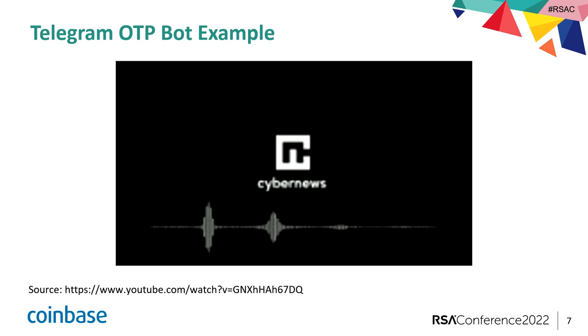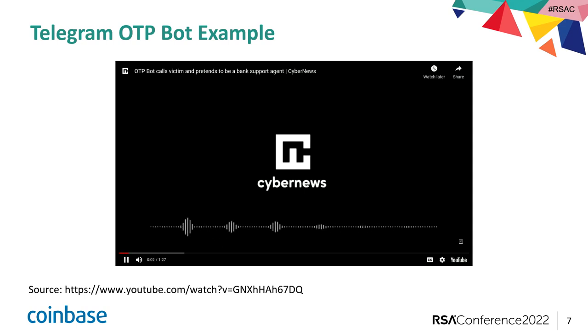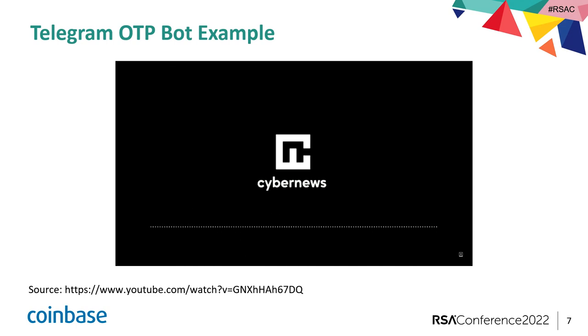So what do some of these bots look like in practice? Let's listen to one. [Bot audio]: 'Registration attempt. If this was not you, please press one. For security, and so we can block this request, we'll need to confirm your identity. Please key the six-digit code we've sent you. When you're finished, please press pound.'